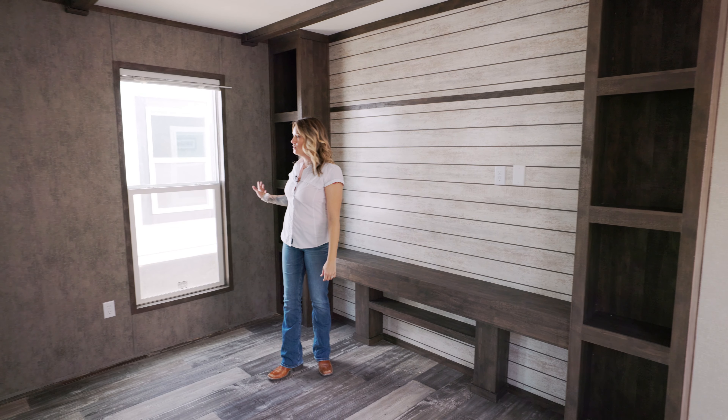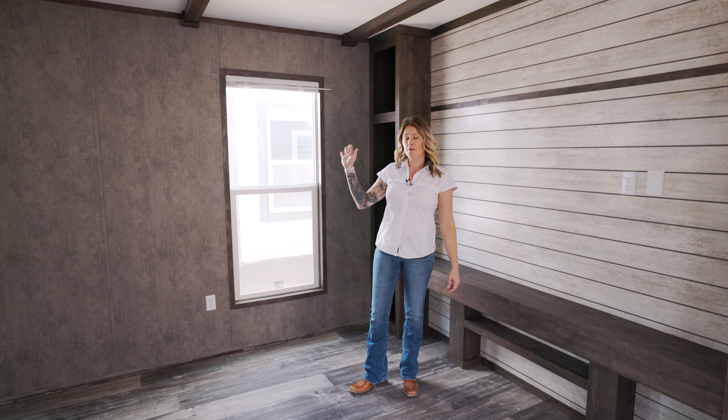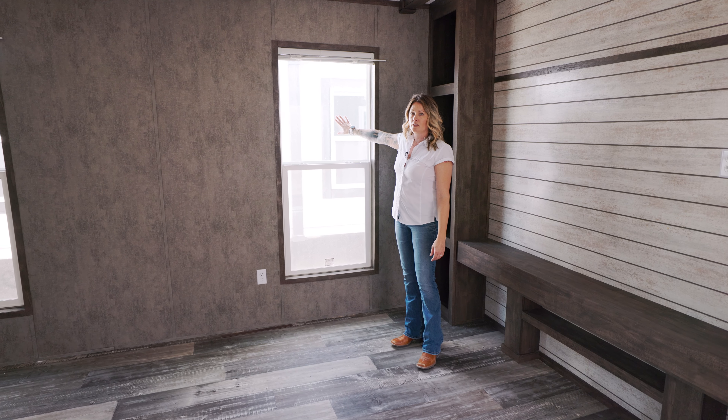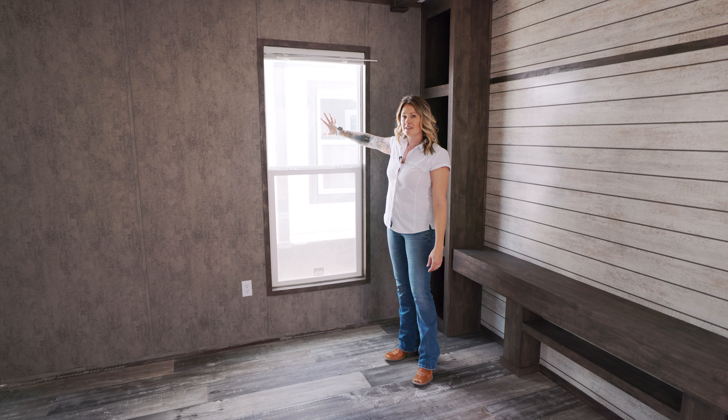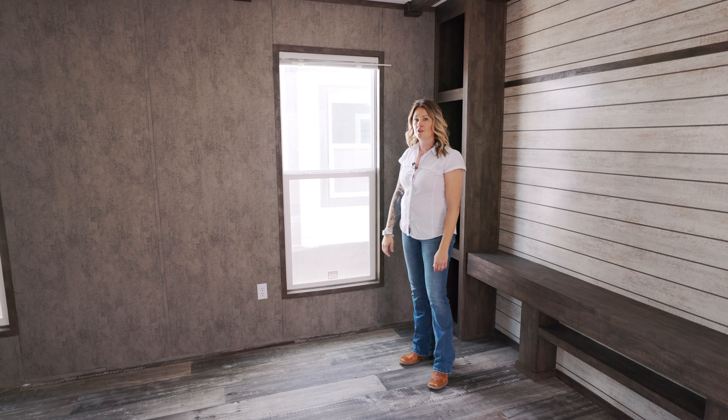We also have windows all the way through this unit. They're low-e vinyl windows which means it has a UV coating, so if it's 106 out you put your hands on the window it's gonna be cool to the touch. That means it's keeping a lot of that exterior heat out from the interior of your home, making sure that it's energy efficient.